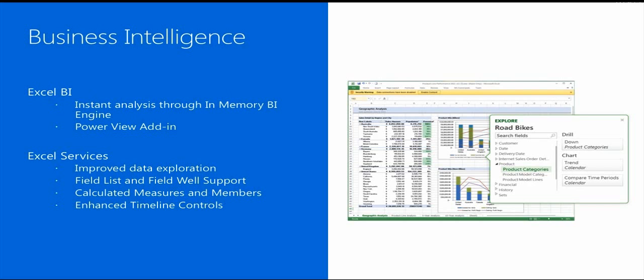Excel Services enables people to easily view and change which items are displayed in rows, columns, values, and filters in pivot chart reports and pivot table reports published through Excel Services. Excel Services also supports calculated measures and calculated members created within the Excel client, and supports timeline controls that render and behave as they would in the Excel client.